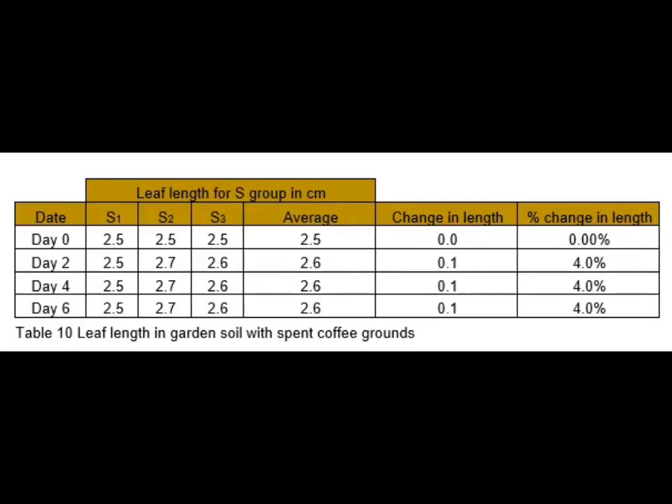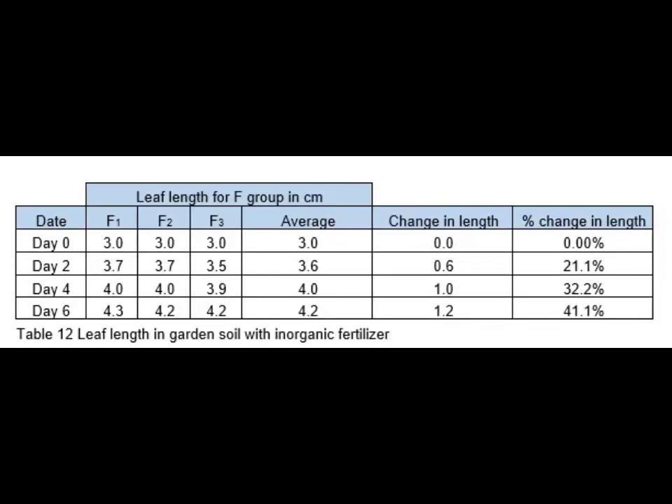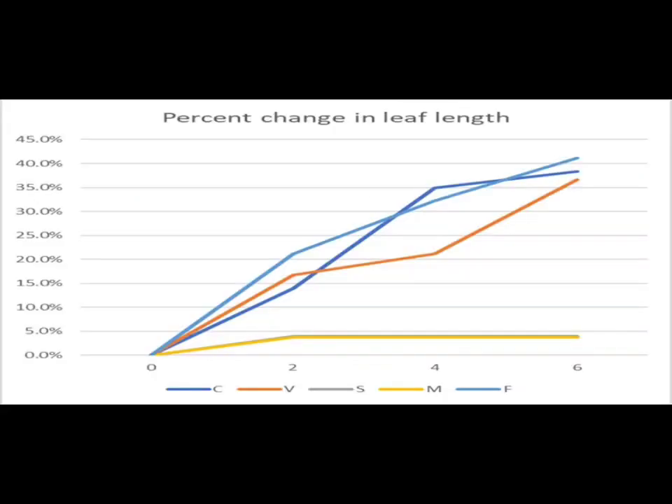Here is the table and summary of the percent change in leaf length in centimeters. The scatter graph shows that the fertilizer medium still has the highest percent growth rate. Vermicast is third in percent change in leaf length, but the graph shows it is steadily rising. The group with the mix of vermicast and spent coffee grounds is last.